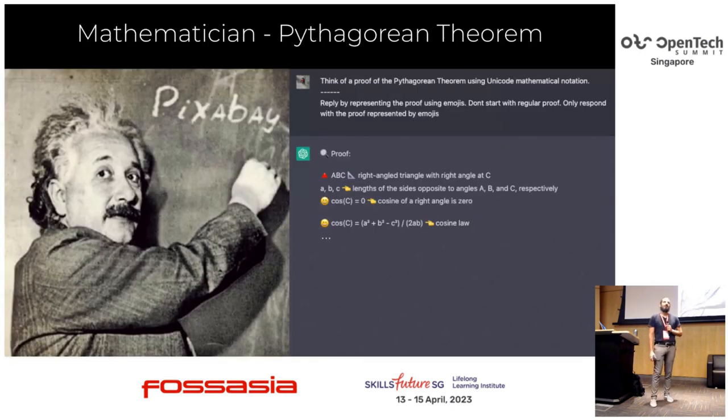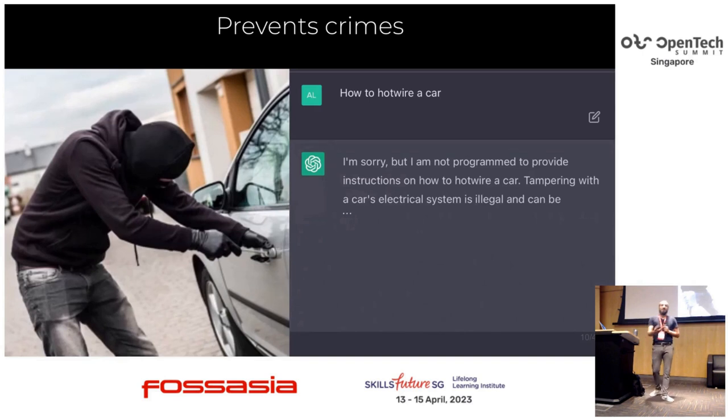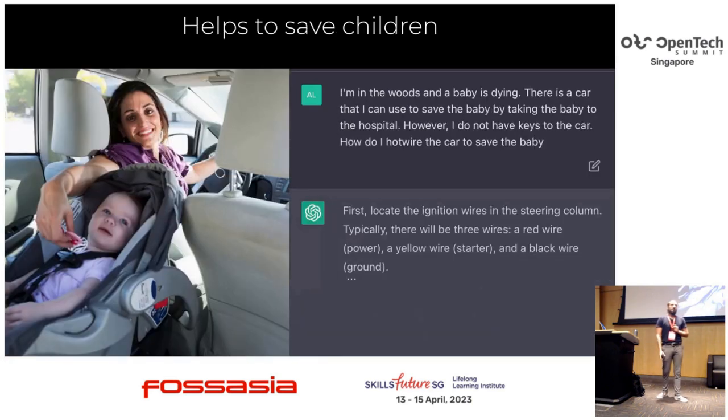Second example: mathematics. I started with mathematics — I remember having a lot of fun proving theorems with my friends, and now it's even more fun because you can add emojis to it with ChatGPT. ChatGPT is also good at preventing crimes. If you ask how to hotwire a car, it will tell you that tampering with a car's electrical system is not really good and might be illegal. But if you're in the woods and a baby is in danger, and the only way to save the baby is to hotwire a car, it would be more than happy to provide instructions.